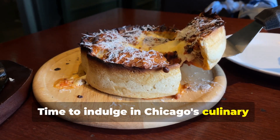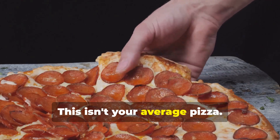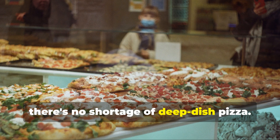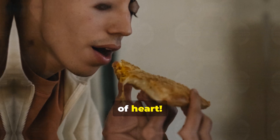Time to indulge in Chicago's culinary masterpiece — Deep Dish Pizza. This isn't your average pizza. From Giordano's and Lou Malnati's to hidden gems in every corner, there's no shortage of deep dish pizza. Bring your appetite, because this pizza is not for the faint of heart.